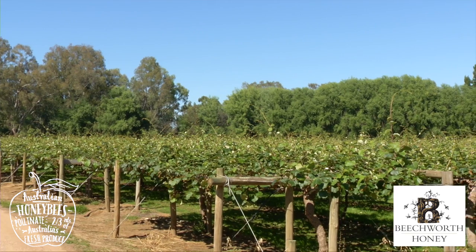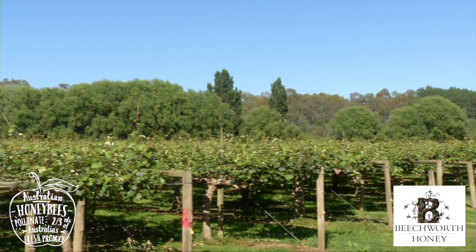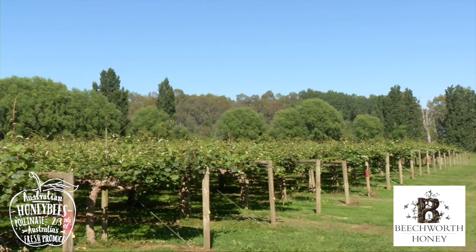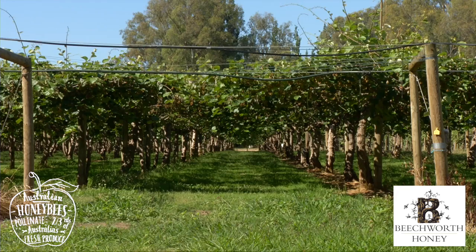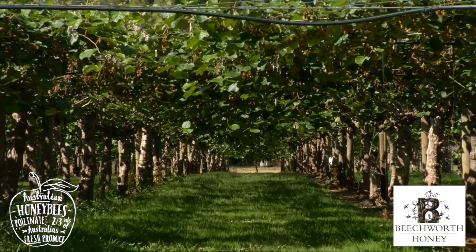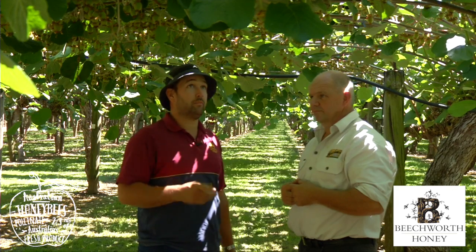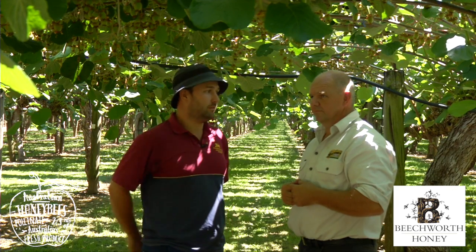Now if the bees weren't in the picture, what would you have to do then? The job becomes huge if we don't have any bee work, which does happen some seasons if we struggle with poor weather or other flowers open like gum or blackberry. So if there were none working, we would be looking at pollinating every single flower by hand.